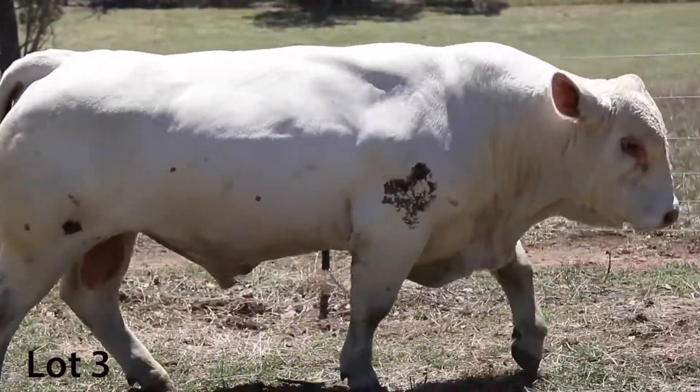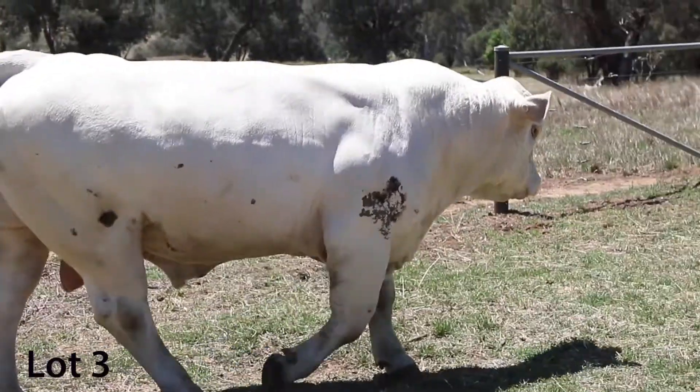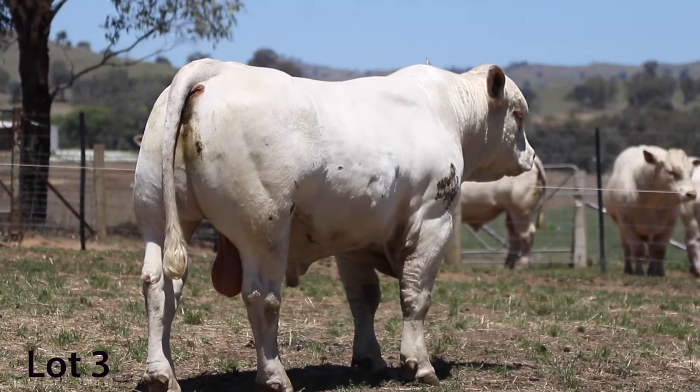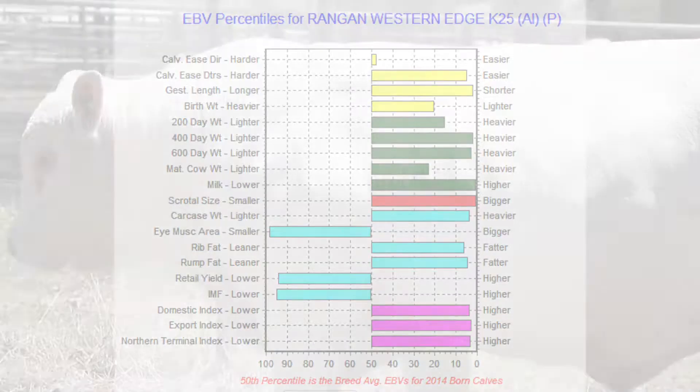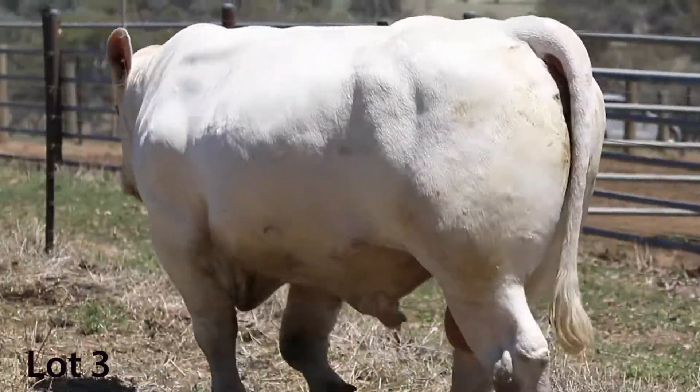Being homozygous polled really adds to his value. The figures back him up too — he's one of the top of the breed for 400-day, 600-day, milk, scrotal size, carcass weight, rib and rump, and very positive fat. A bull like this has got to fit the modern Charolais breed really well.